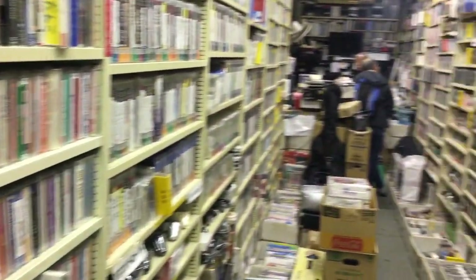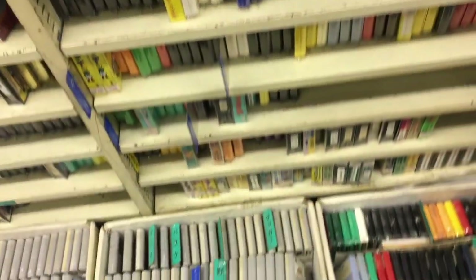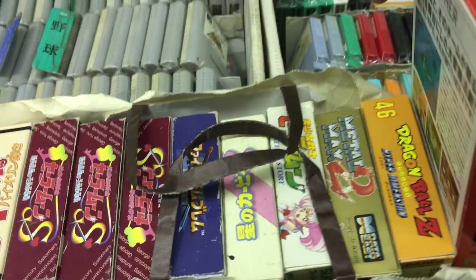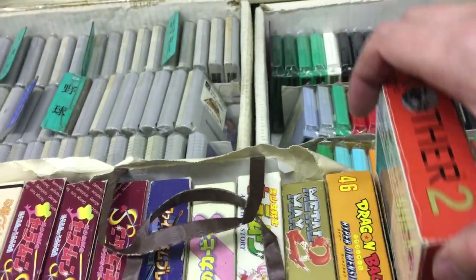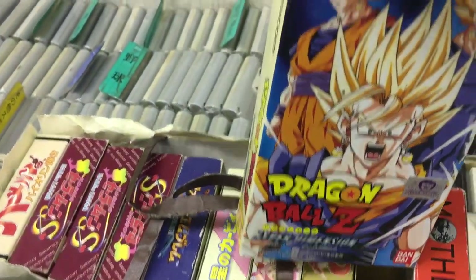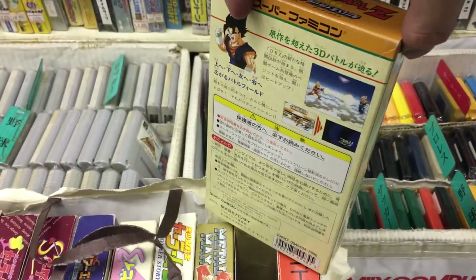More arcade sticks for PlayStation — that one looks pretty good actually, 36 bucks. But let's keep going. Now we're getting into Super Famicom and Famicom games. Here's a broken bag with boxed Super Famicom games — kind of strange, but at least there are some good games in here.